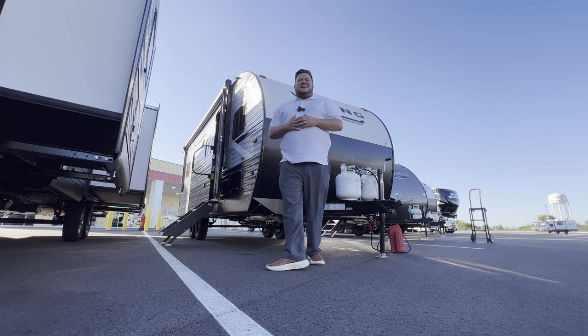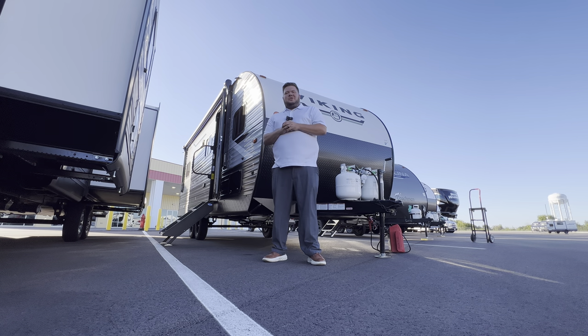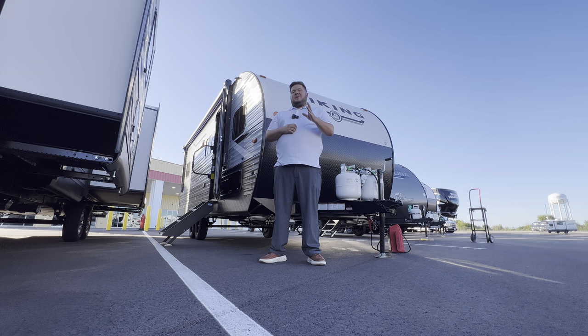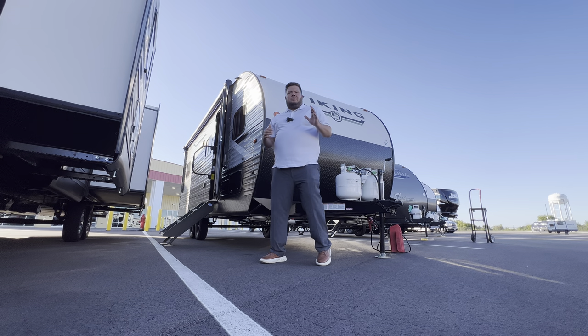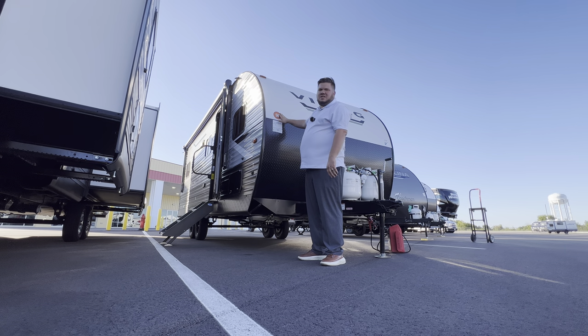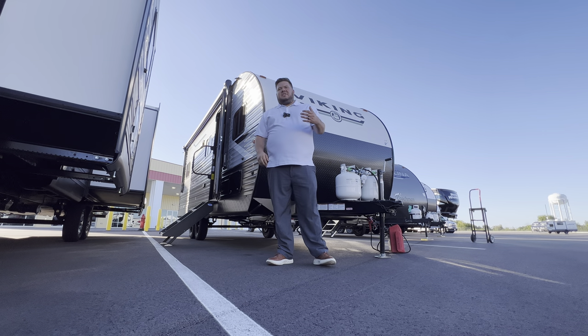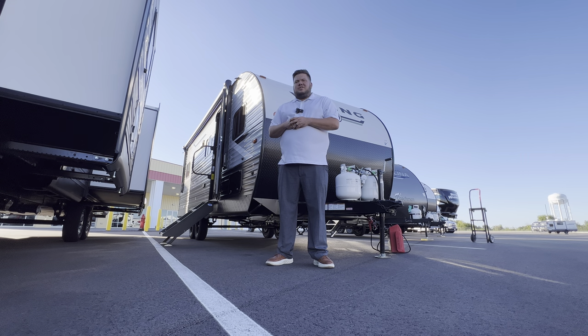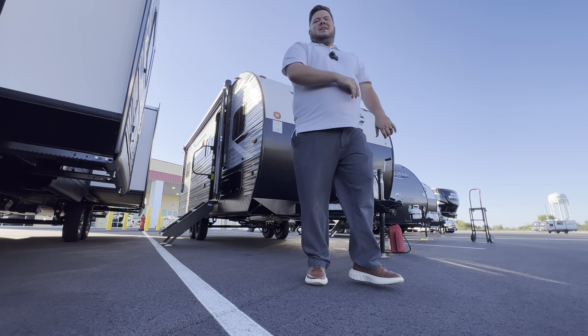Hey, what's going on everybody, this is Hunter. Hope you guys are having a wonderful day. It is gorgeous out tonight so I am super excited. I had to pick out something special for you today. This has one of the most unique floor plans for a bunk model that I have seen. It's in the Viking 5K series, which means it weighs under 5,000 pounds — 4,883 I think. This is the 2024 Viking 252 D-Bus.